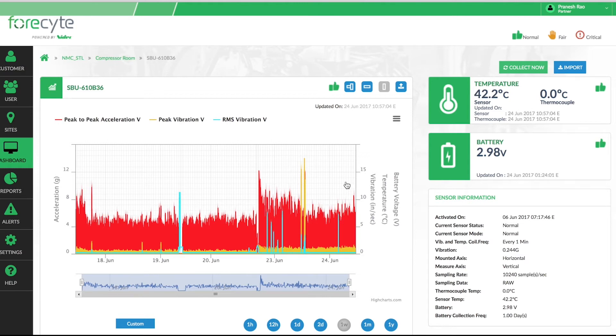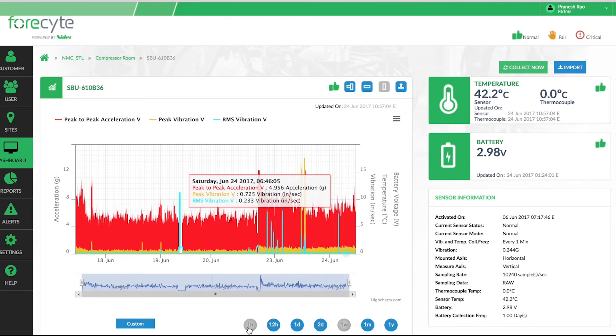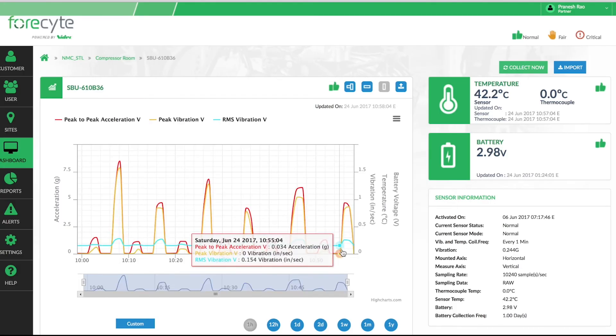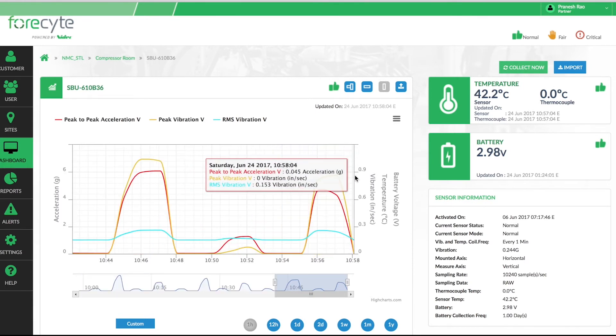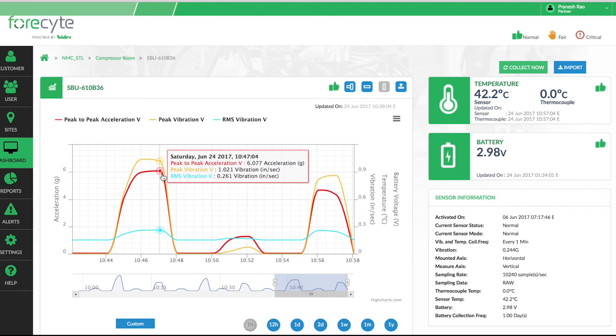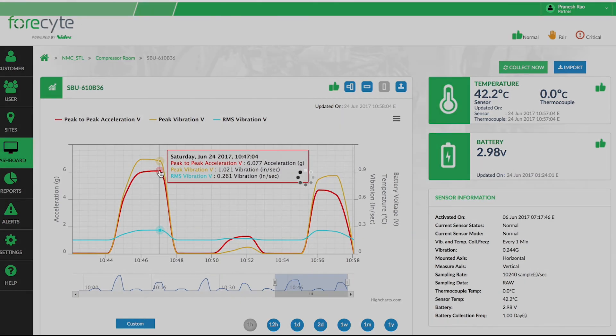In the dashboard page, you can zoom in to a particular piece of equipment. You can get data from up to an hour back to a year in the past. On the right side, you have ambient temperature as well as a thermocouple if it's connected — in this case we don't have a thermocouple connected — as well as the battery voltage on the sensor.